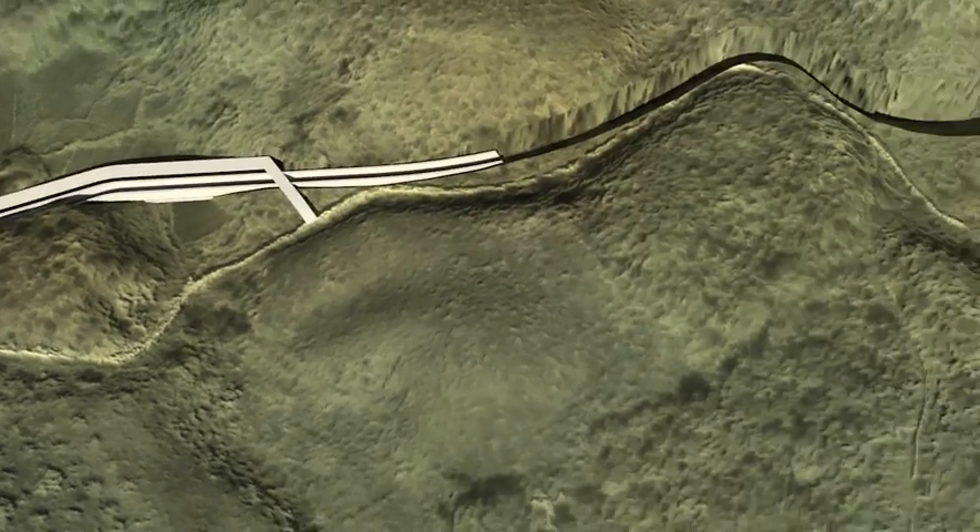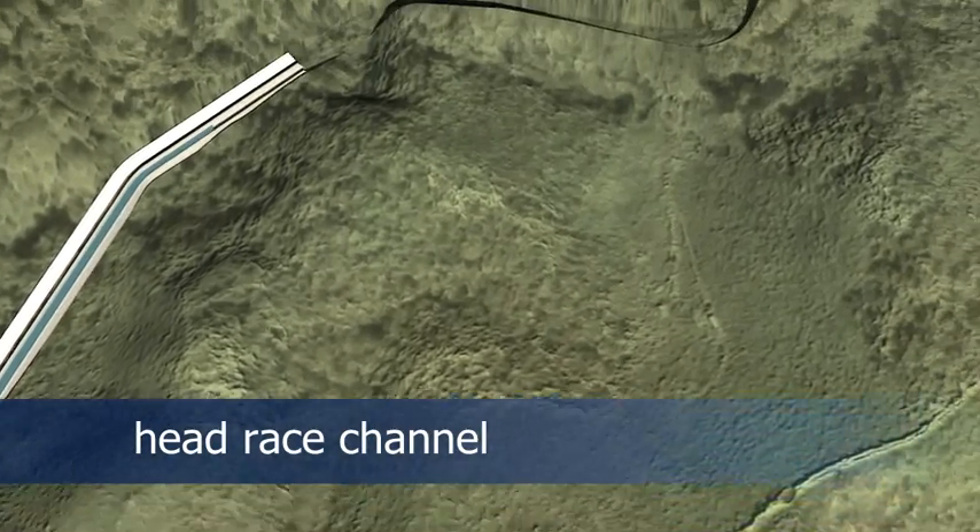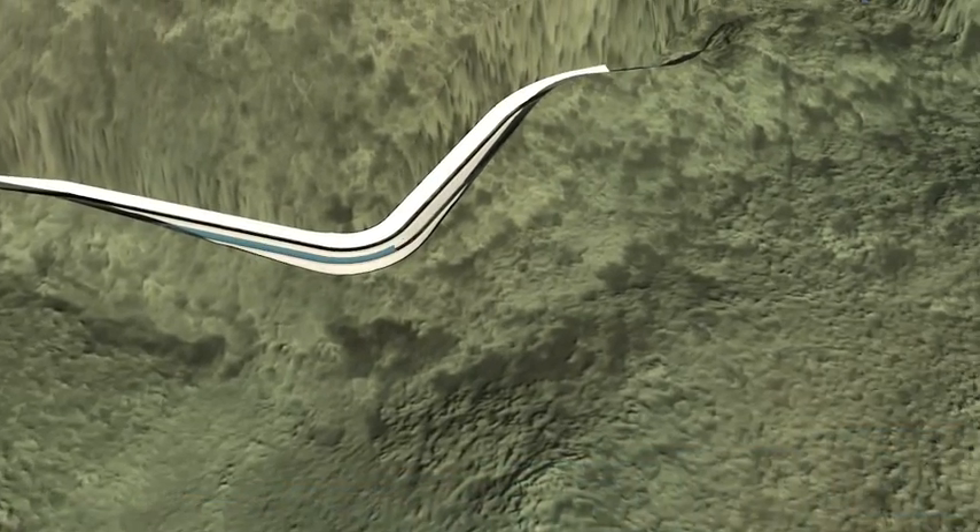The following 1.2 km long open channel conveys the water further to the headpond, which is located 200 m above the Kuala River.